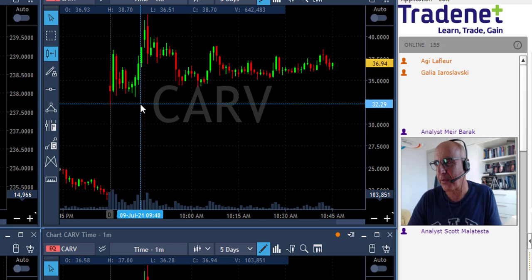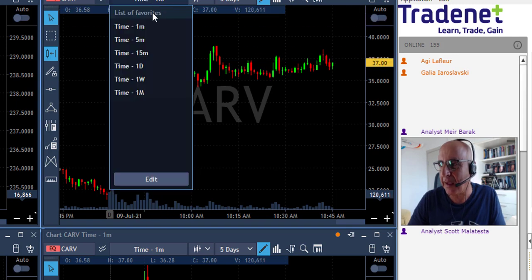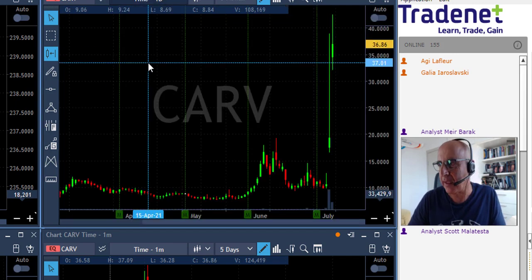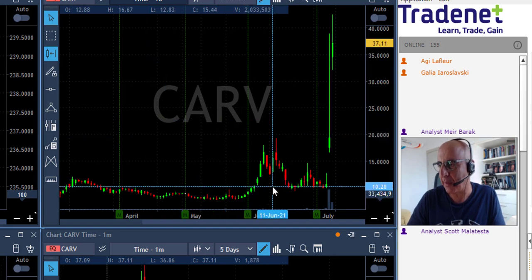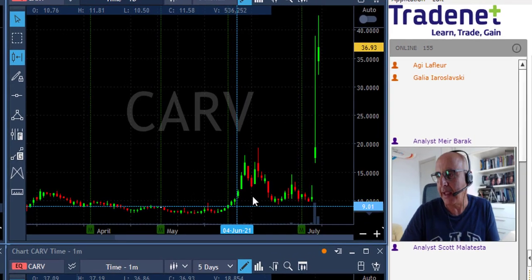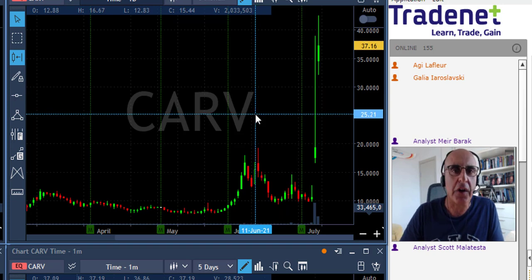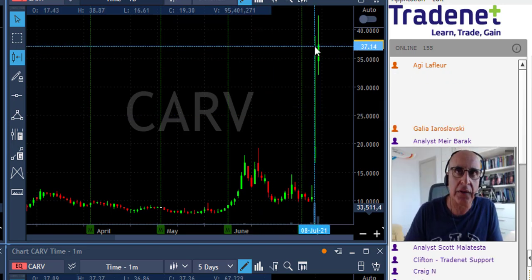I want to talk about CURV. When you take a look at the daily chart, this one has recently been amazing - it started at around $10, and if you go just two months back it was around $8, and then it spiked up to $42. When you look at a chart like that, you never know what's coming next. It could be like GME or AMC and continue to hundreds of dollars. But this one is going to be a big mover.